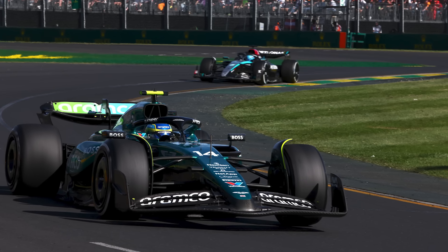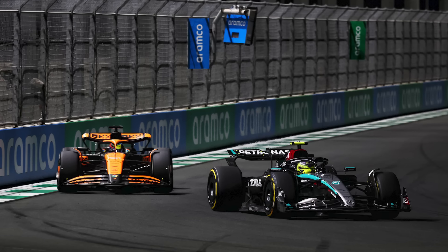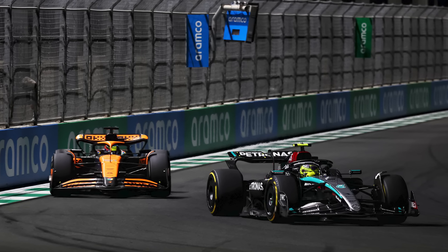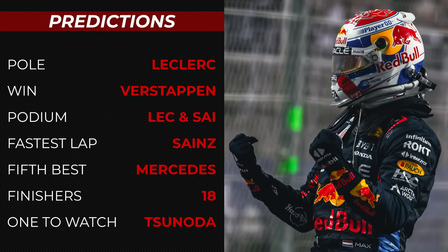Behind those three, I think Mercedes will end up in another battle with Aston Martin to be the fourth-best team on Sunday. Suzuka, based on what we've seen at other tracks this year with high and medium speed corners, will not be a particularly good track for the W15. I'm going to put Mercedes as fifth-best finishing team, with Fernando Alonso pipping both George Russell and Lewis Hamilton to a higher finish.